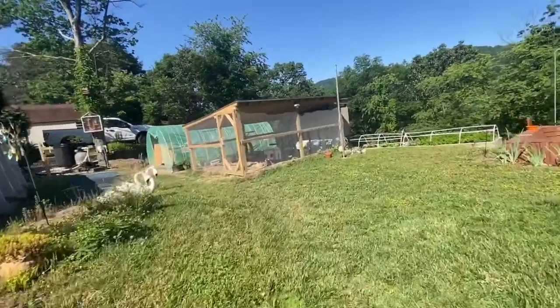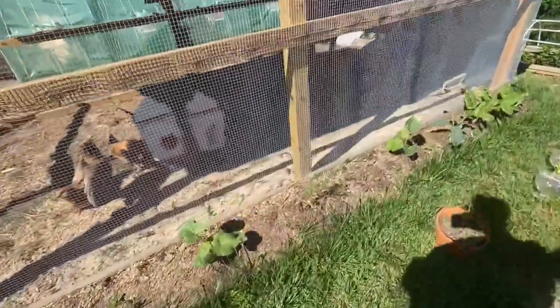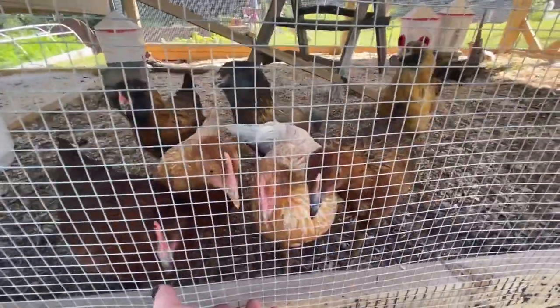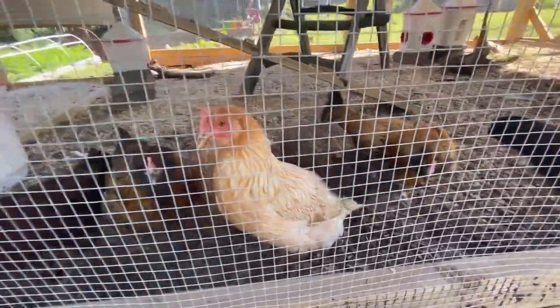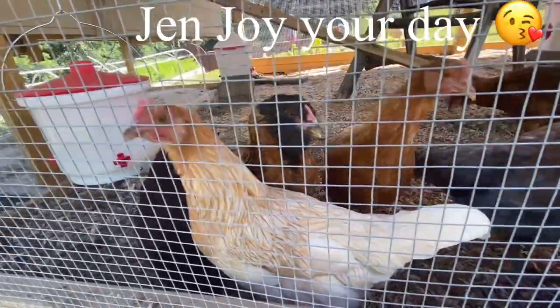We'll end the video by showing you some of these beautiful chickens. I planted some stuff all around the outside of the chicken coop too — some kale, swiss chard, and sunflowers. Hi girls! I'll go get you some kale. Pretty girls — you're beautiful, I love you. Say bye bye till the next one!